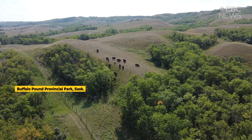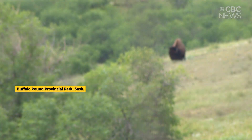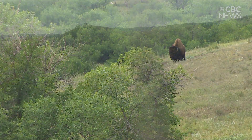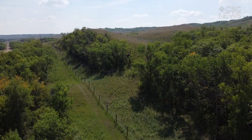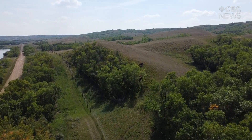We have a pasture that they range on in the southeast corner of the park. It's just slightly over 200 acres of treed prairie, so they're not always easy to see. And often the disappointment is we drive all the way down there, get up into the lookout points, and they can't see the buffalo.